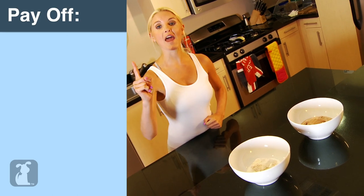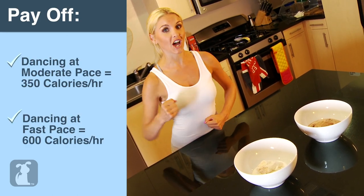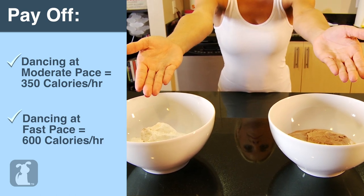Just by dancing for one hour, you can burn all of this vanilla ice cream. And if you dance hard enough, you can burn off all this vanilla ice cream plus this chocolate ice cream. Now that makes for a sweet treat. Dance like nobody's watching. Dance like you mean it. Just dance!